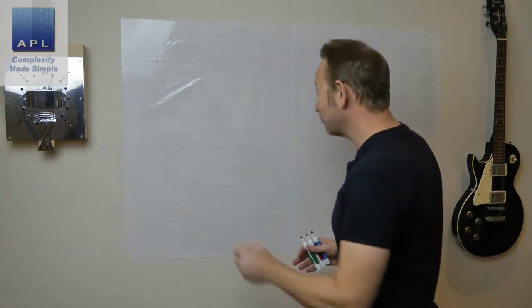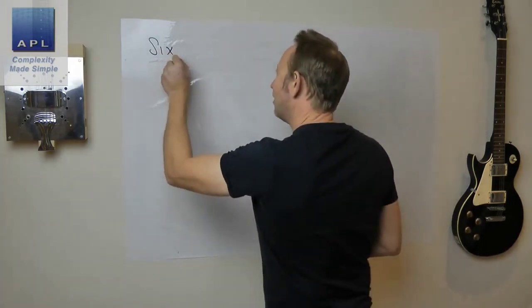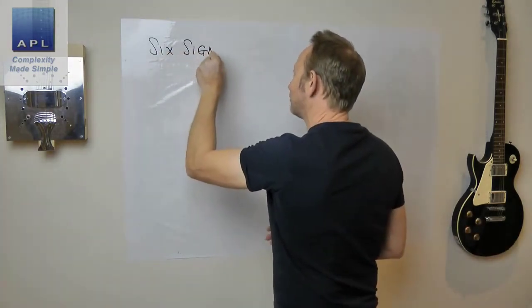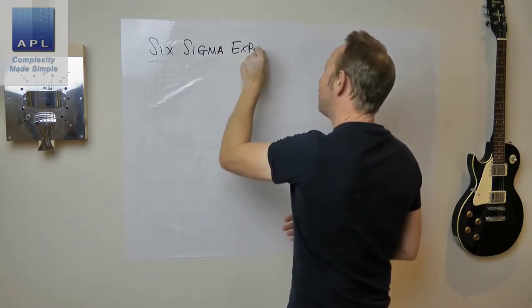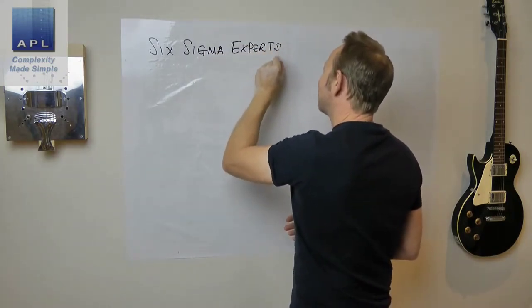I'll talk about how these belt levels were originally constructed and what you might do in your company — I'm not suggesting you follow some fancy ISO standard by the way. I'm going to call them the Six Sigma experts, because that's a better way to think of them rather than asking 'am I a black belt, am I a green belt?'